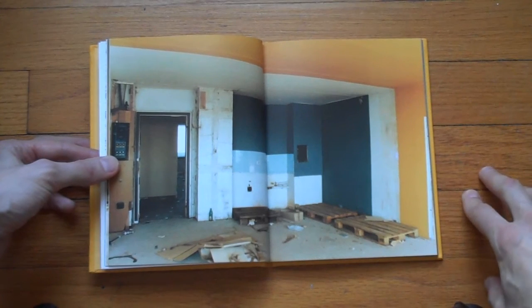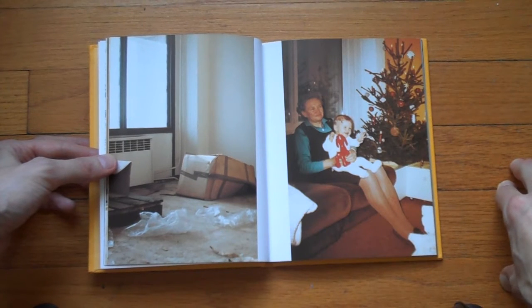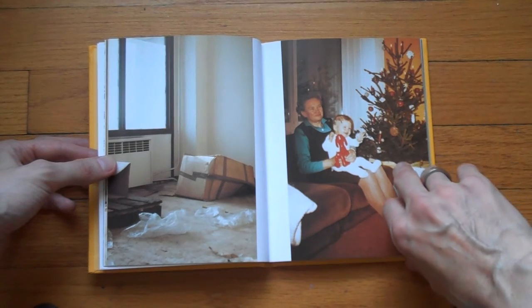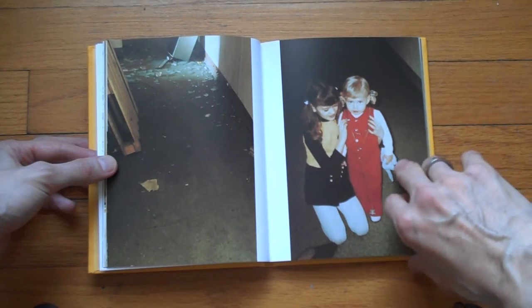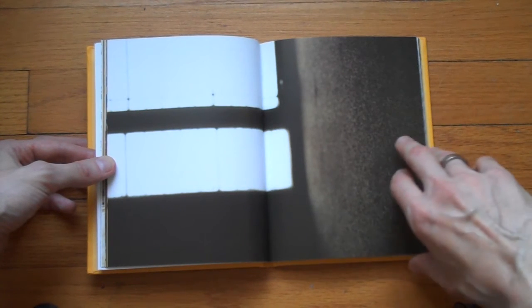It's the same space before the building was destroyed. This is an interesting way to work with both family and with — not really found photographs, because they're not really found — they're from an archive, from the archive of the photographer's family. And of course, it's an interesting way to deal with memory, with what's lost, what's left behind.